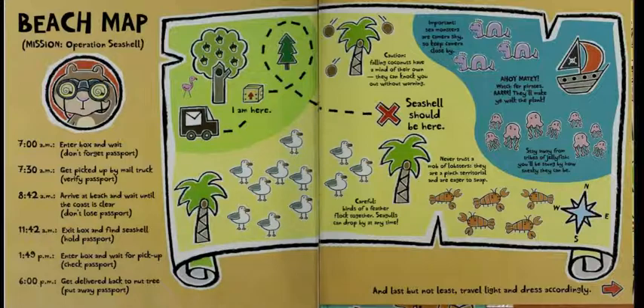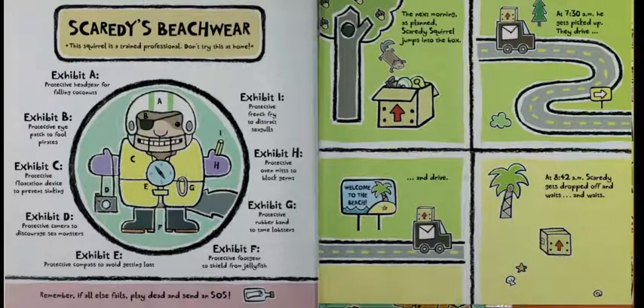And last but not least, travel light and dress accordingly. Scaredy's beach wear — this squirrel is a trained professional. Don't try this at home. Exhibit A: protective headgear for falling coconuts. Exhibit B: protective eye patch to fool pirates. Exhibit C: protective flotation device to prevent sinking. Exhibit D: protective camera to discourage sea monsters. Exhibit E: protective compass to avoid getting lost. Exhibit F: protective foot gear to shield from jellyfish. Exhibit G: protective rubber band to tame lobsters. Exhibit H: protective oven mitts to block germs. Exhibit I: protective french fry to distract seagulls. Remember, if all else fails, play dead and send an SOS.